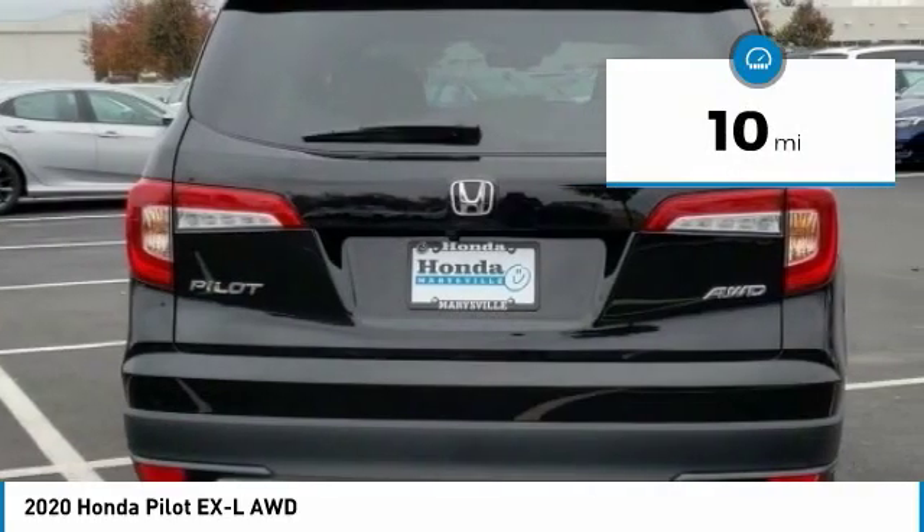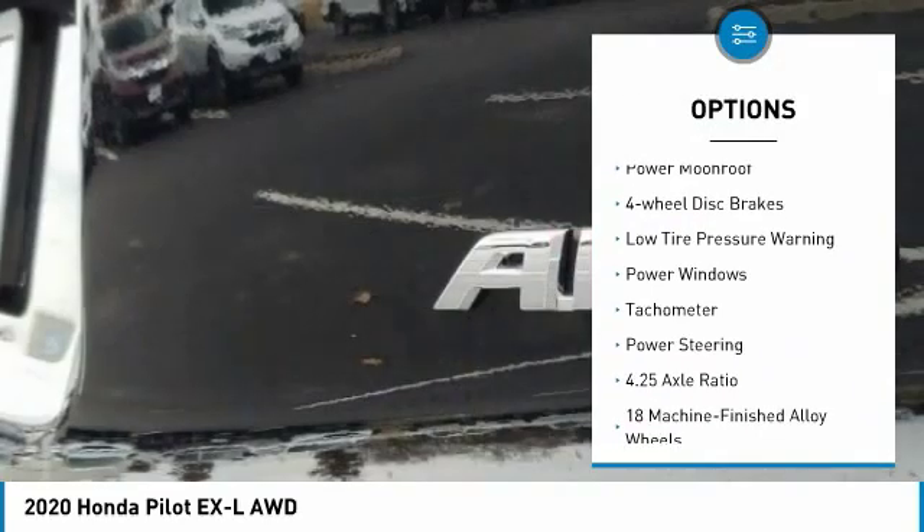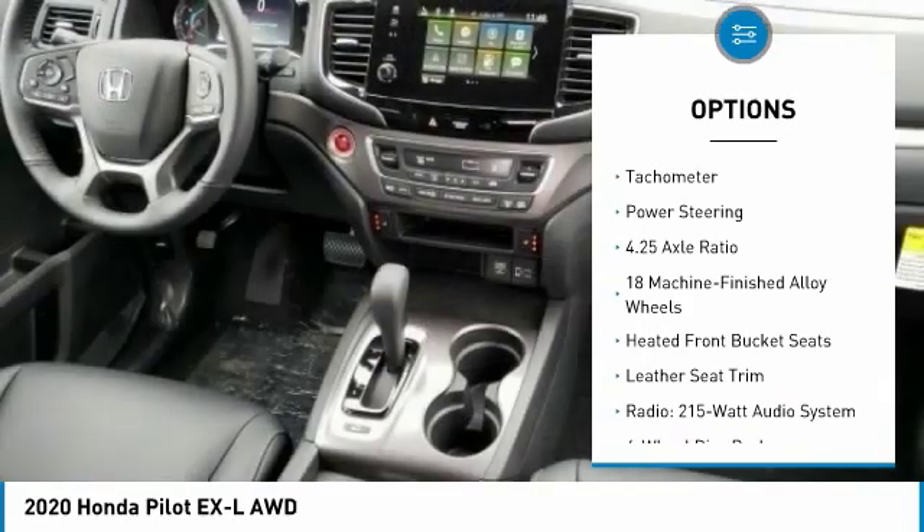Here are some of this vehicle's great options: electronic stability control, power lift gate, brake assist, fog lights, power moonroof, and four-wheel disc brakes.